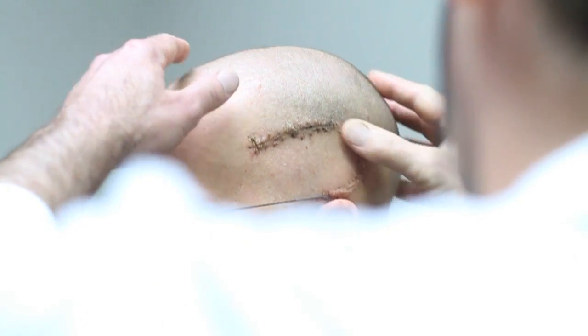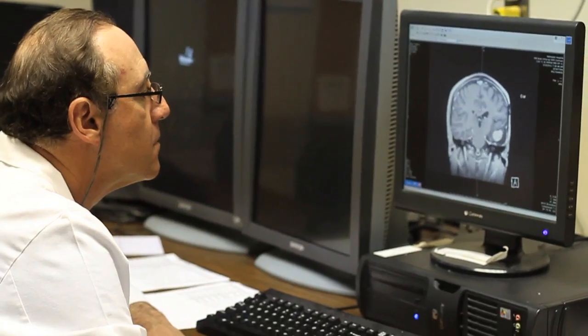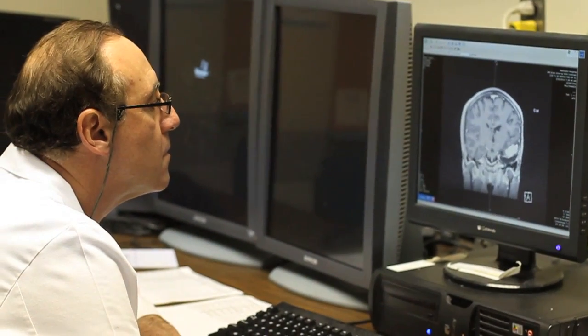I was thinking about doing the operation in Germany because it's easy to do, but luckily I decided to just go home because I know that Dr. Shapiro is a very good doctor here — that's how I ended up here. After what we thought we had taken everything out, there still was tumor, so we went back and resected more tumor and then verified we had taken it all out.